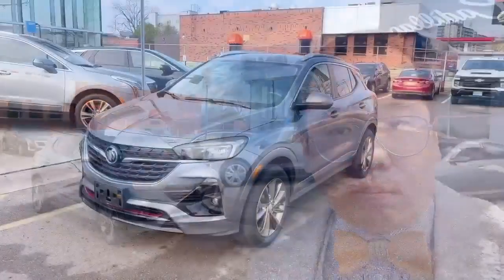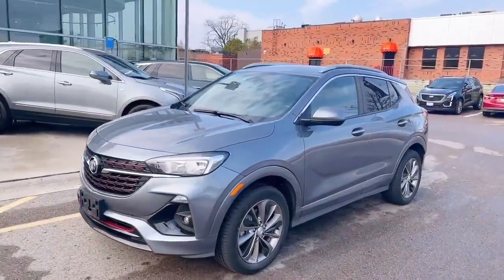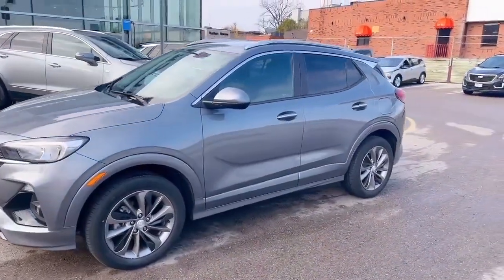Hi, this is Sam Lange from Finn Chevrolet. This is the 2021 Buick Encore GX model with the Sport package.